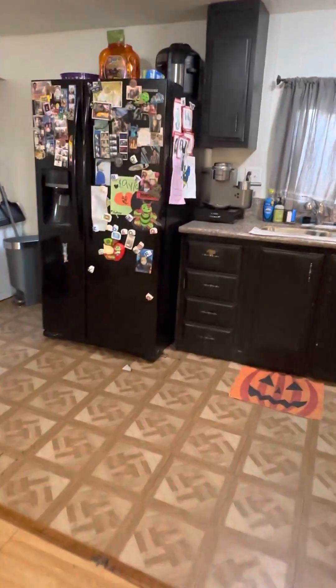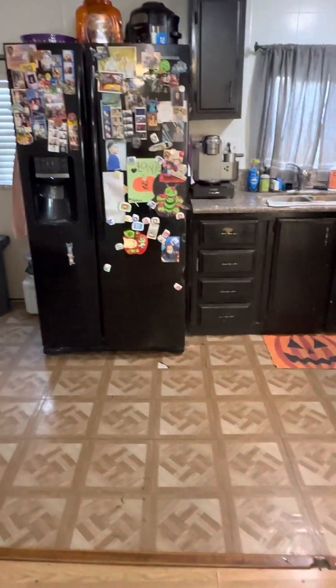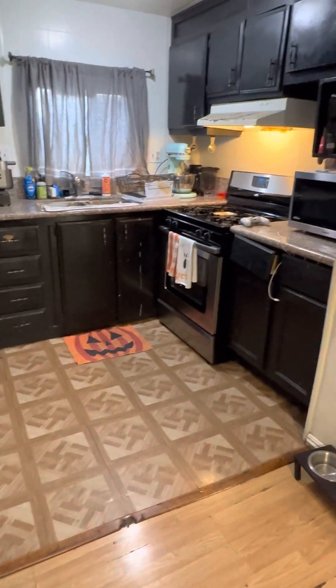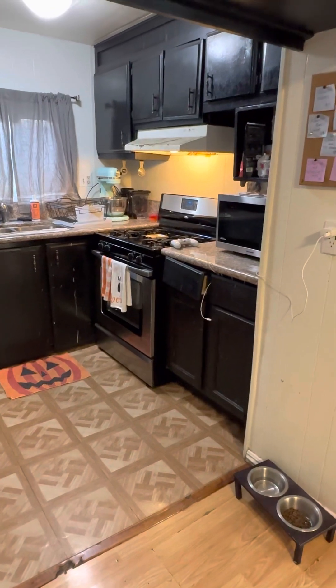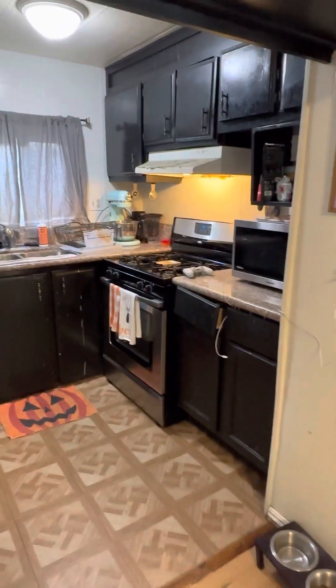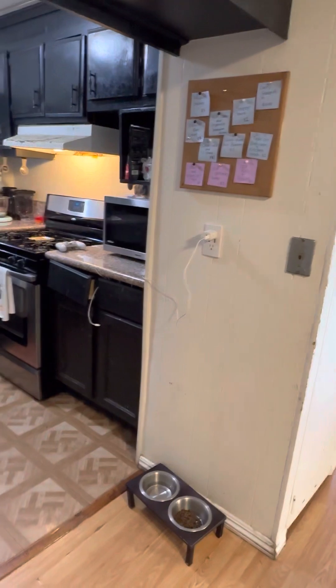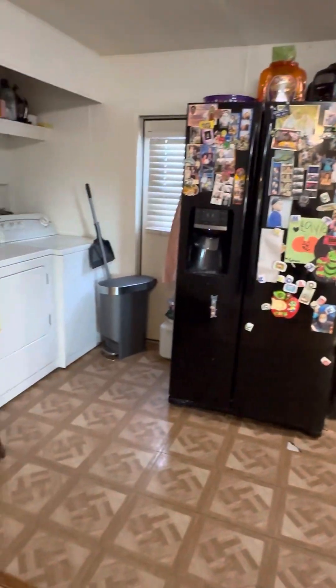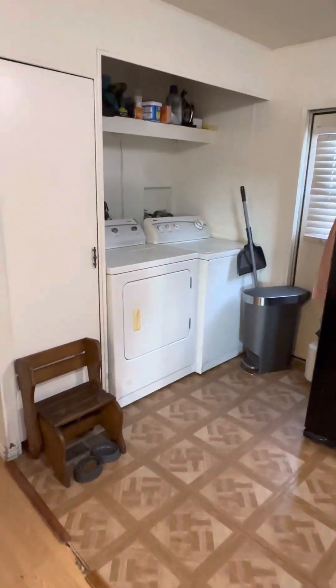As we come into the kitchen, it has the same original cabinetry. They added a granite countertop to it and they've updated the oven as you can see. There's also flooring, and a washer and dryer off to the side.